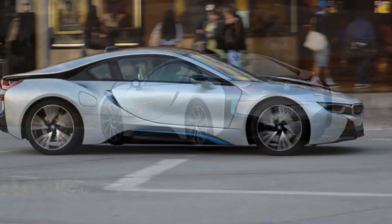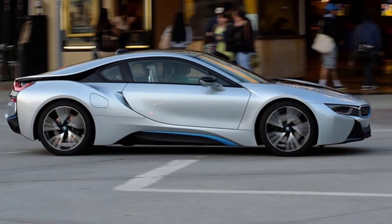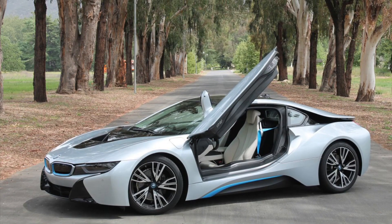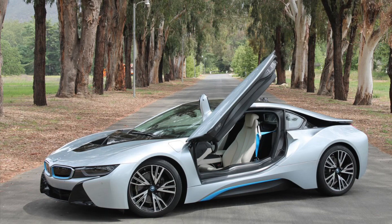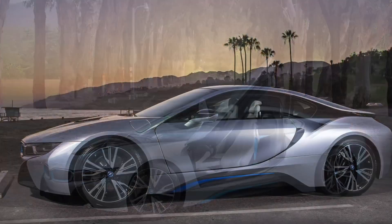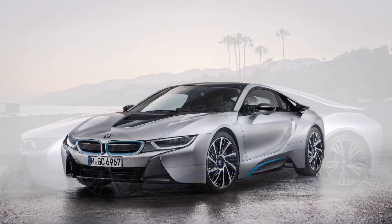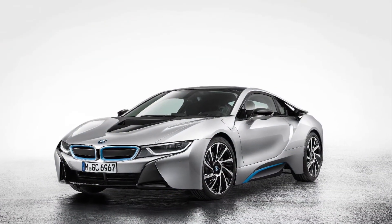Now, let's talk about the driving experience. The i8 offers three driving modes: comfort, eco-pro, and sport. In comfort mode, the car glides smoothly, providing a relaxed ride. Eco-pro mode maximizes efficiency, while sport mode unleashes the full power of the i8. It's like having a transformer at your fingertips.